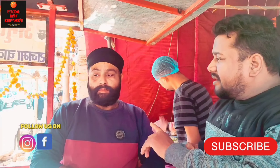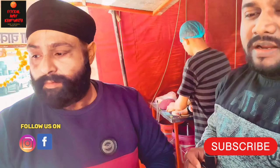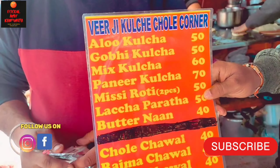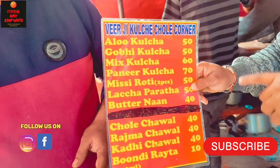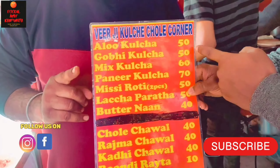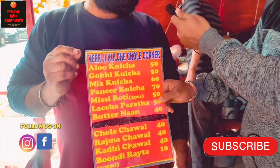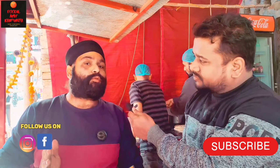Is there a menu? Yes sir, there is a menu. Friends, there is a menu and the prices are reasonable. These are their plates. This is an aloo kulcha — how many kulchas are in it? Aloo kulcha is one, and our kulcha is big. There is also another aloo kulcha, and it is prepared with Amul butter.